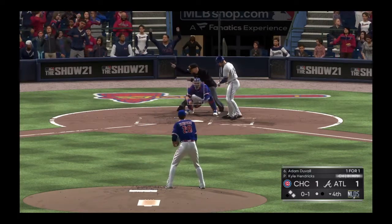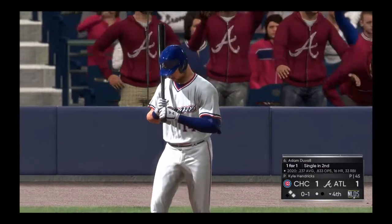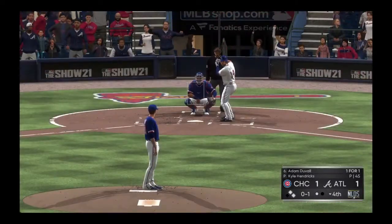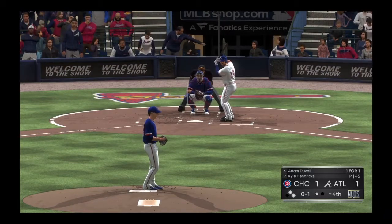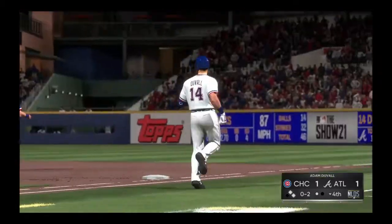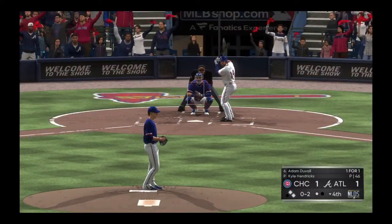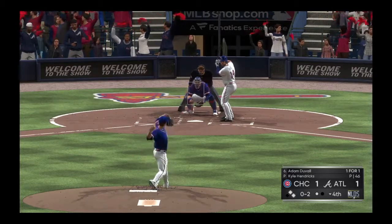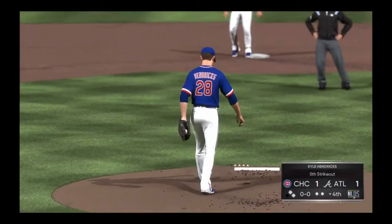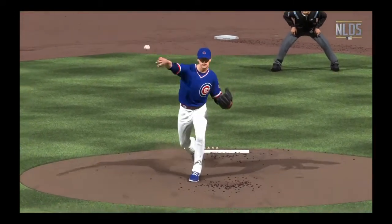Into the box now, Adam Duvall, as the changeup drops in there for the first strike. This guy's been incredibly efficient so far — mostly because he's getting ahead. Seventy percent of the batters he's faced, he's thrown a first-pitch strike to. Lifted in the air toward the line and right, but this will wind up being a foul ball. Good bite to that sinker as he gets him to swing through it — big strikeout for the second out. But he's not out of it yet — we'll see if he can wiggle out of the jam and keep this game tied.